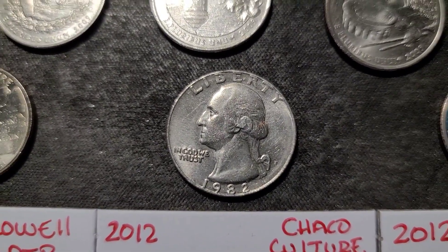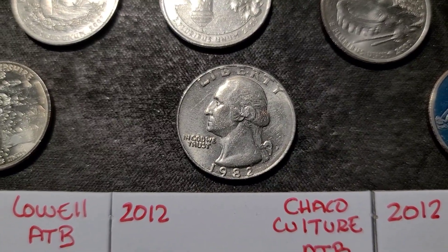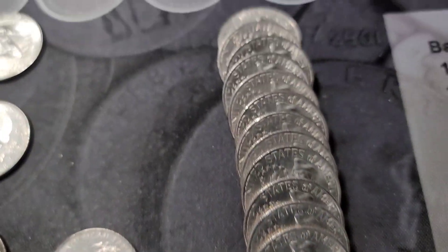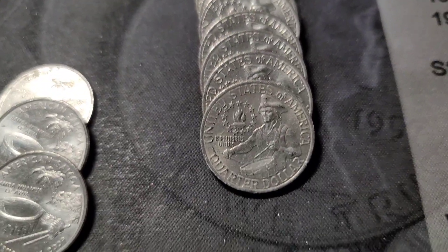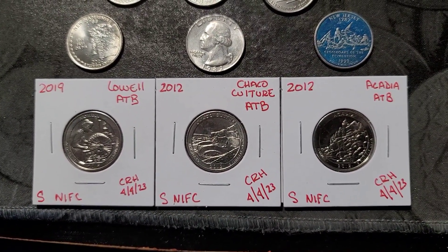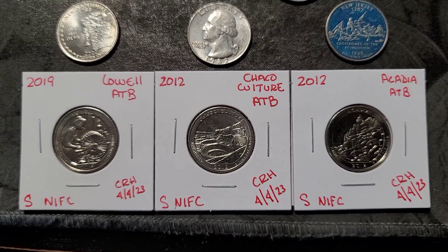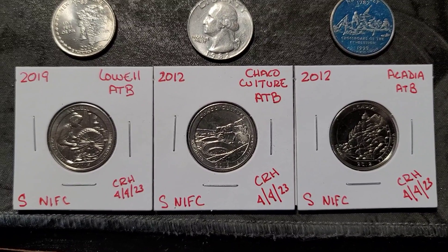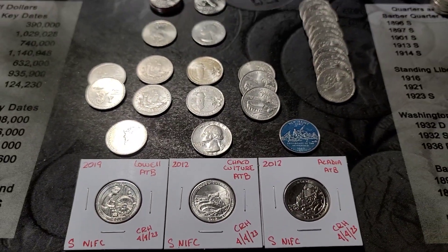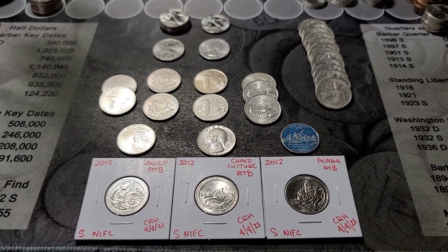A 1982 — for those of you who don't know, they didn't make any of the '82s or '83s for circulation, so if you find any nice ones, it's usually a good idea to hold them aside. The blue painted quarter for my son, and I think I have 13 Bicentennial Quarters. The finds of the hunt are three NIFCs: a 2019 Lowell, a 2012 Chaco Culture, and a 2012 Acadia — these weren't intended to be circulated, these were for collectors only. That's our hunt. Until the next one — please subscribe, hit that notification bell, and tap that like button.